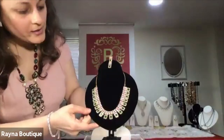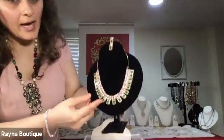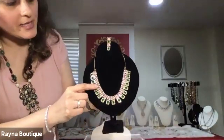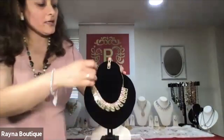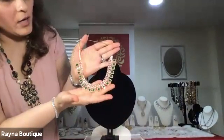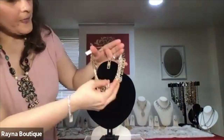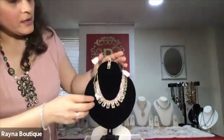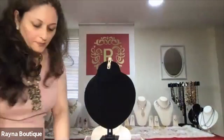We have our first piece. It is a CZ piece which has green onyx and it also has CZs and red onyx. This piece is a multi-colored piece. It can be worn on any outfit — it could be a traditional outfit or even a Western outfit. The number of this piece was R33.